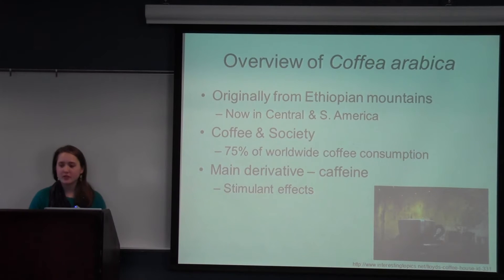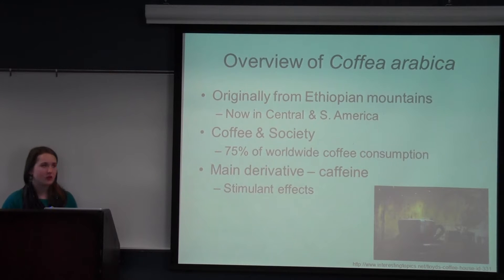Quick overview of Coffea arabica. It is originally from the Ethiopian mountains. Now it is mainly found in Central and South America, primarily cultivated in Brazil and Colombia. Coffee is a big part of our society nowadays. 75% of worldwide coffee consumption actually comes from Coffea arabica, and it is also the oldest known cultivated species in the Coffea genus, having been consumed for over a thousand years.